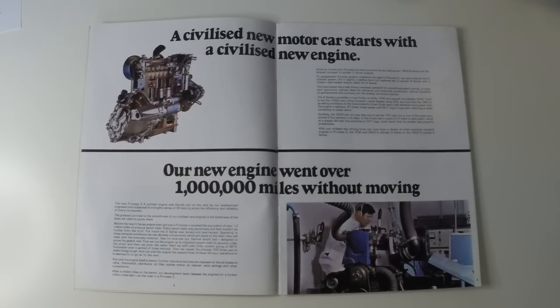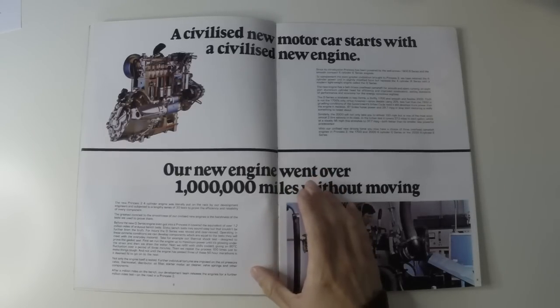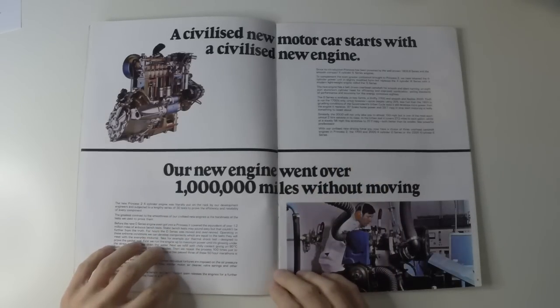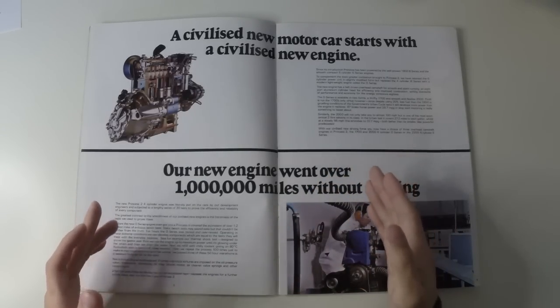That's kind of how they managed to squeeze a transverse 6 into a front-wheel-drive car. The new range featured 1.7 and 2-litre O-series 4-cylinder engines and the old 2.2-litre E-series straight-6. The extra 2-litre variant was very important in creating a Princess that directly competed with the 2-litre Ford Cortina.